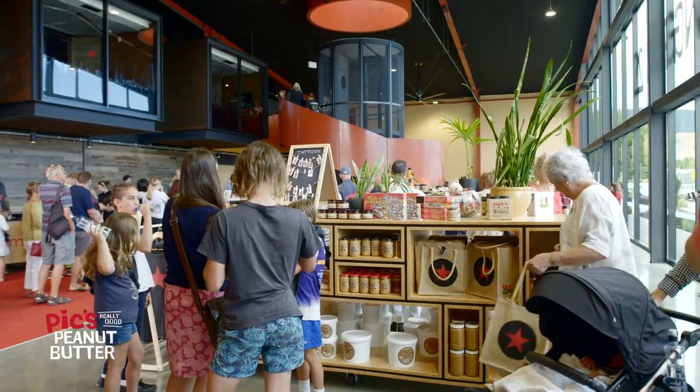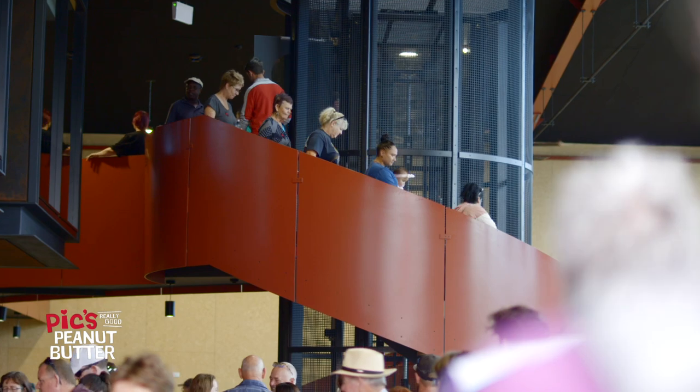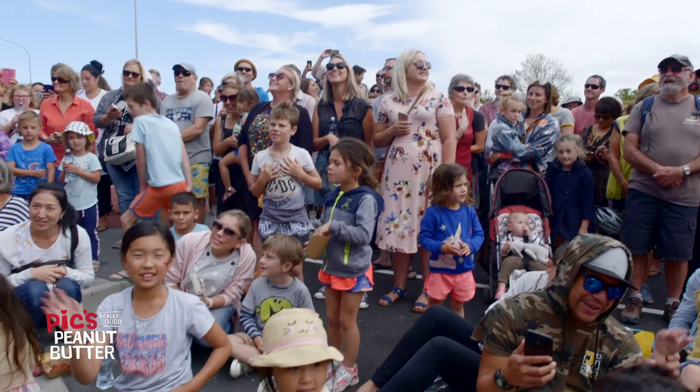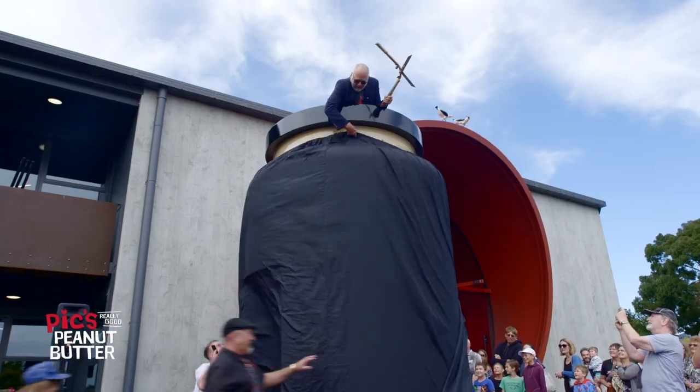Today is the public opening day of Pick's World of Peanut Butter and so the whole complex is open to the public of Nelson — and thousands have turned out. Three, two, one, go!